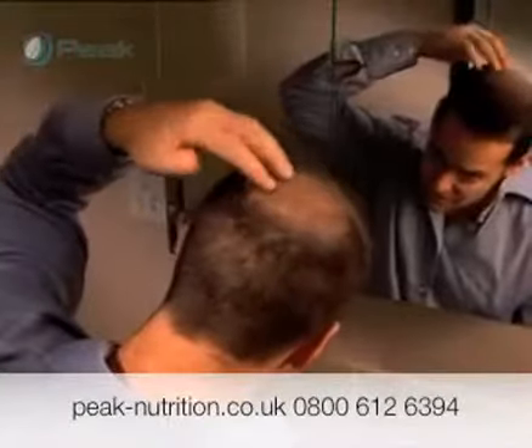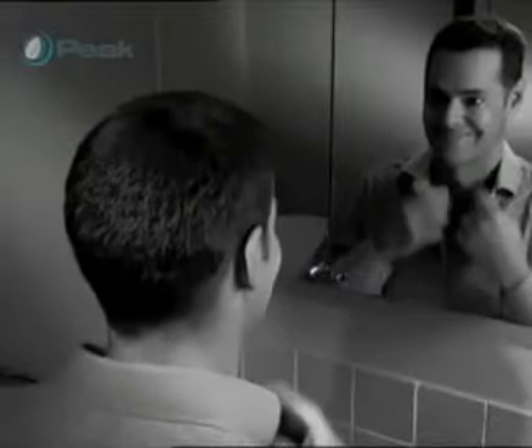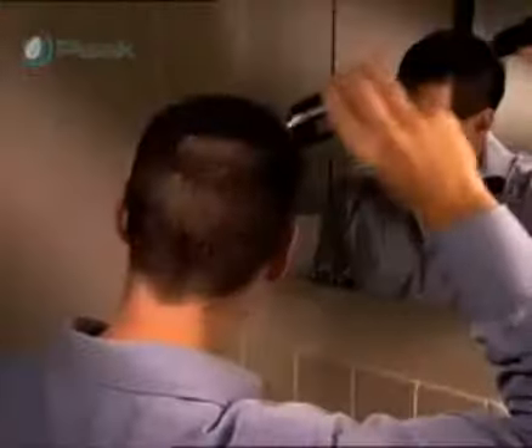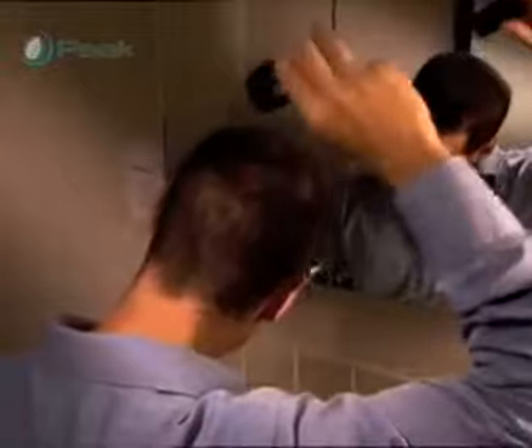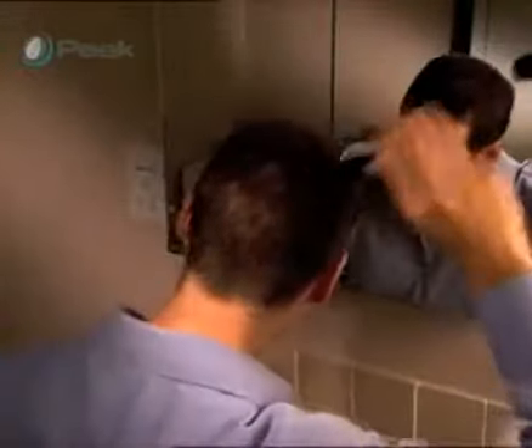Think if you never had to worry about the appearance of thinning hair again. Imagine if you could wind the clock back ten years to a more confident you, when a full head of hair was something you took for granted. Well stop imagining, because with Nanogen you can have a thicker, fuller looking head of hair in just 30 seconds, guaranteed.